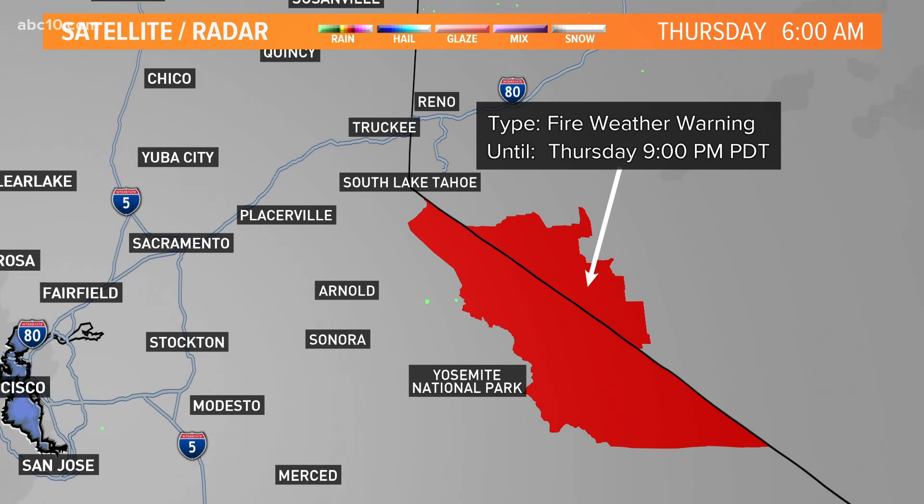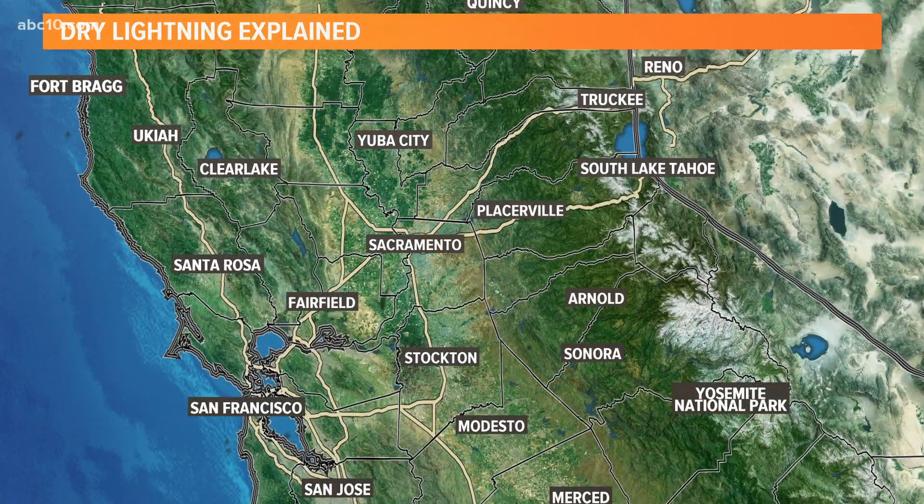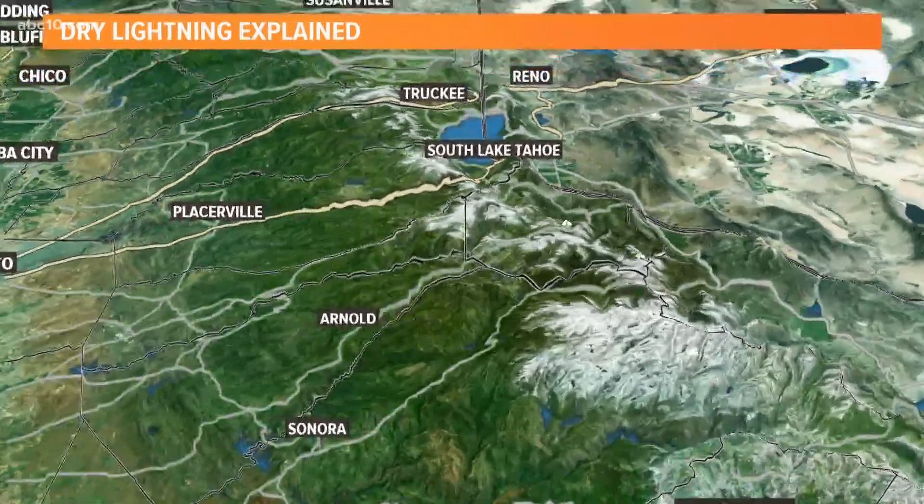The reason why is that usually when you see a red flag warning — or what we call a fire weather warning — it's because it's hot, it's windy, and it's dry, or some combination of that. But in that location, it's not that hot, it's not that dry, and it's not going to be that windy. Until you get this scenario.